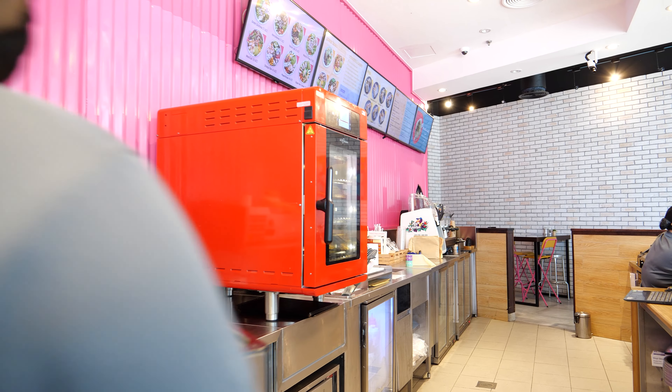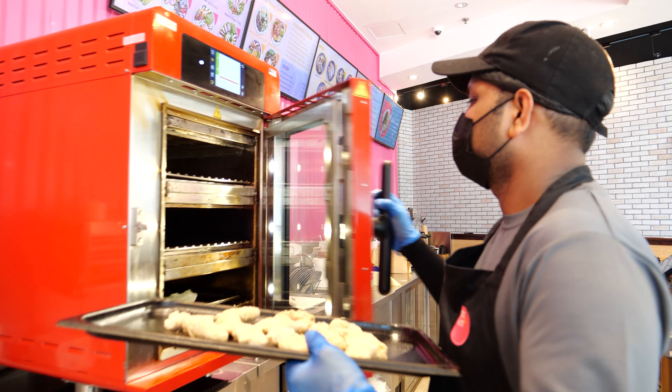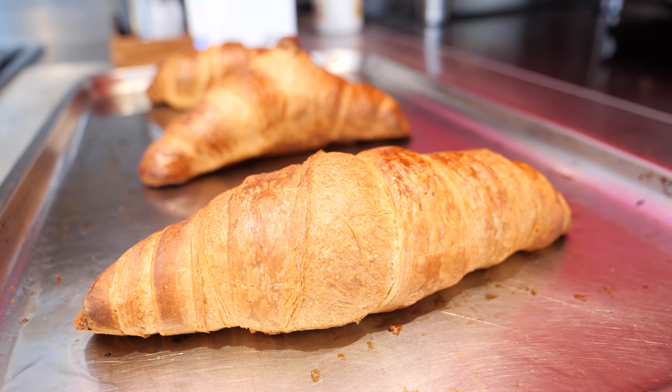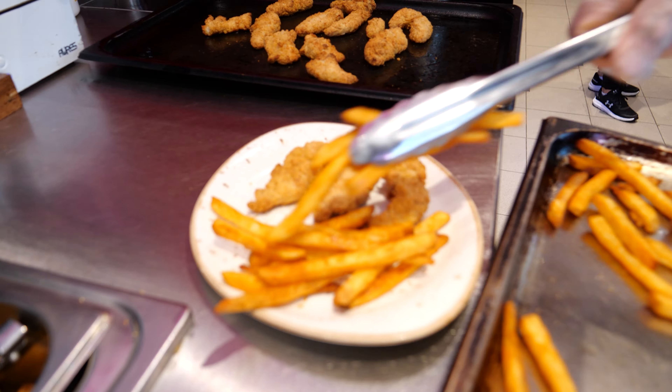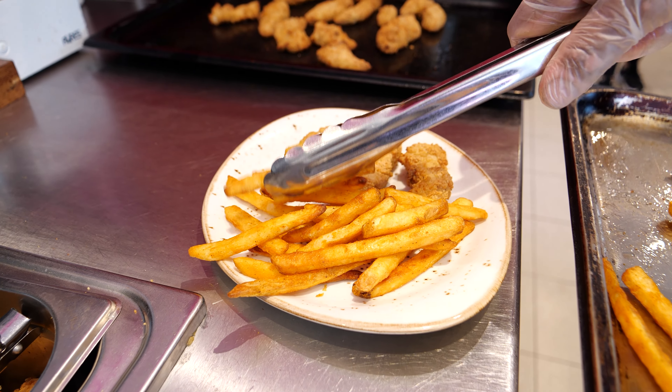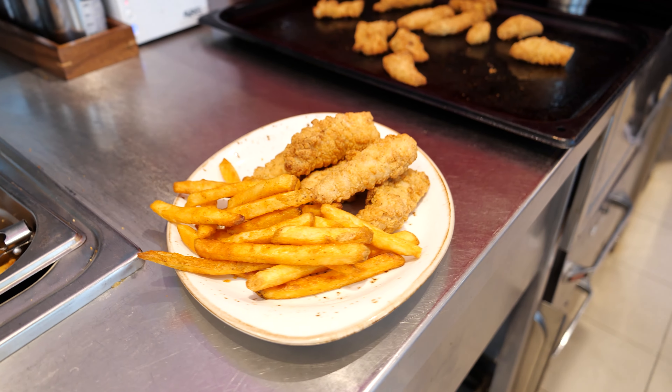We cook literally everything in the Vector — from grilling our salmon, chicken, and bacon, to baking our croissants and falafels. We also use it to make our soups. The fries and the falafels, even though they're baked in the Vector, they come out crispy and golden every single time.